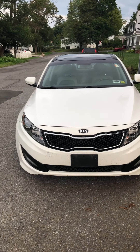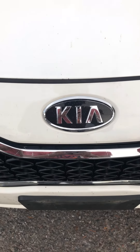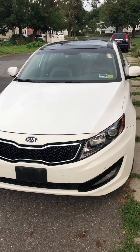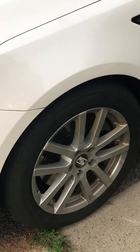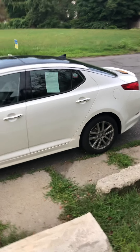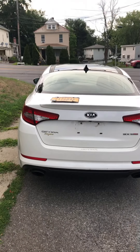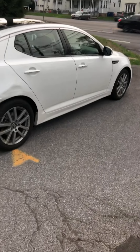A Kia Optima 2011! That's right, Mikey Gang. Got the Kia logo here, got the cool little design in front, got the lights, got the Kia tires. And here's the side view and the back view.